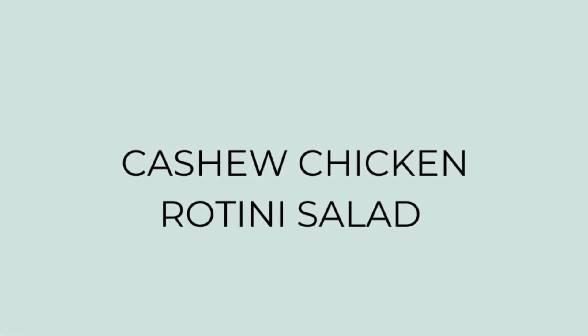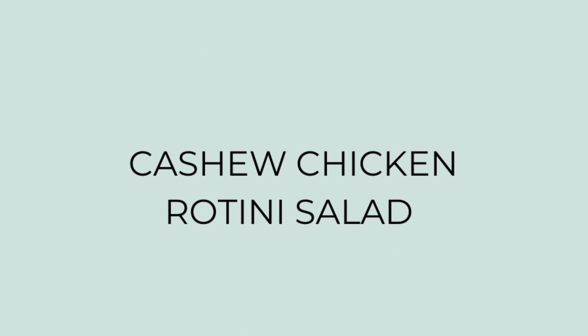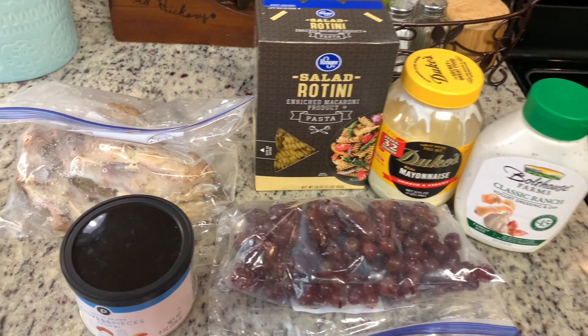First up is a cashew chicken rotini salad. This is one of my favorite pasta salads. I really like to make this on a Sunday or a Monday and then eat it for lunch several days throughout the week. It's really simple — you don't need a lot of ingredients. Here's what you'll need.